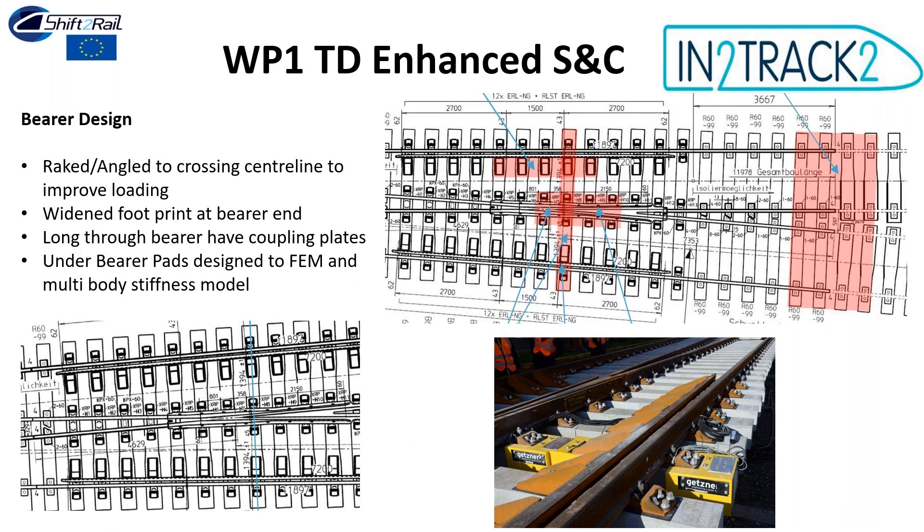For the bearer improvements: the bearer angle was raked so that at the crossing nose, the intersection point aligns with the centreline arc of the lead — at the same angle as the turnout and free route — rather than perpendicular. The bearers gradually rake into the crossing and back out. The bearer footprint was widened, with each bearer end widened by approximately 25 mm each side — still tamperable — improving the footprint and contact area.